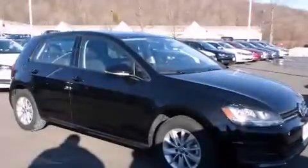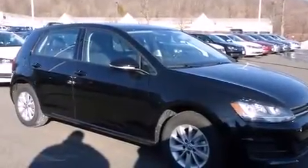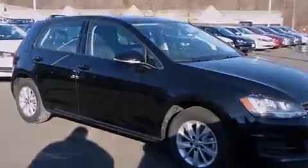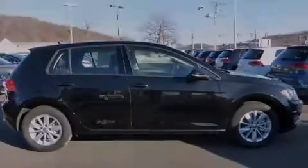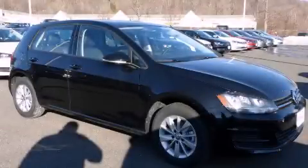With an EPA estimated rating of 36 miles per gallon on the highway, this vehicle does not compromise its fuel efficiency for size, comfort, or fun. Please call us today for more information on this great vehicle.